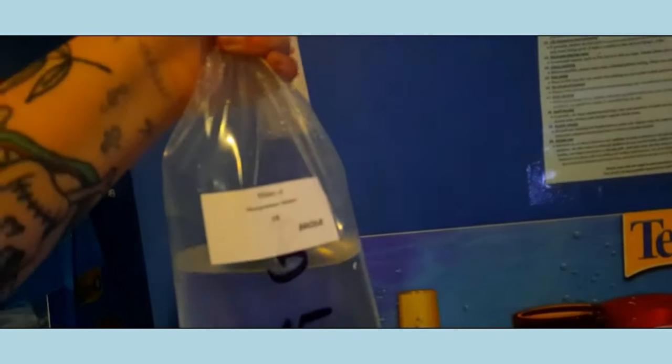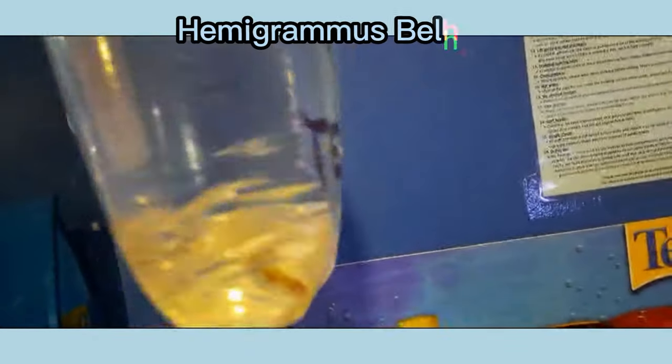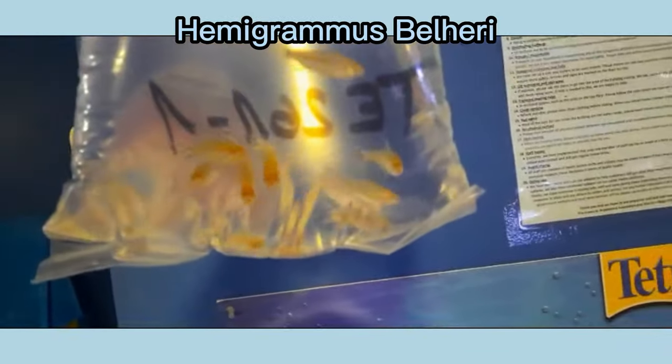Hello everybody, and good day to you. I'm Cole from Aquamania and today we have a video from the fish section from our delivery straight from the Czech Republic. We are going to crack on instantly today and dive into the wonderful import.